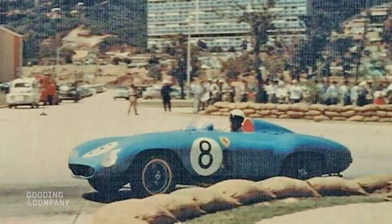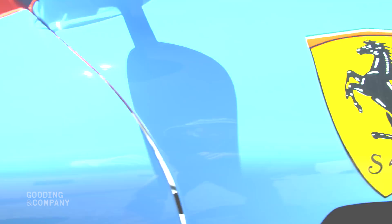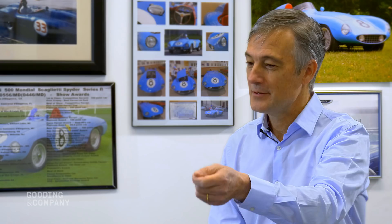It ran as a factory team car owned by Ferrari at the first Grand Prix of Venezuela in Caracas in November of 1955. To have a Ferrari team car that wasn't red is unique — it's the only time that a Scuderia Ferrari car ran in blue. After that race, the car was sold by Ferrari to Porfirio Rugarosa.